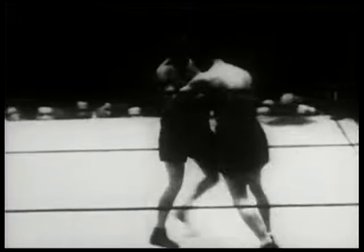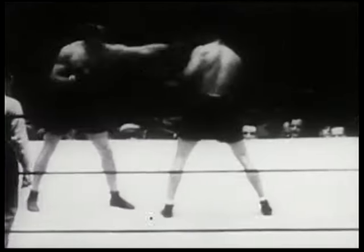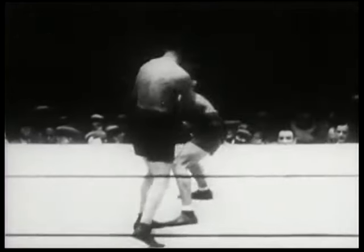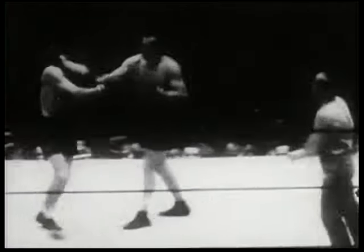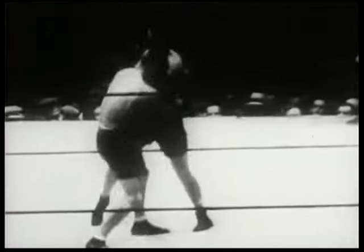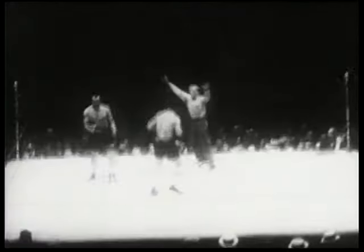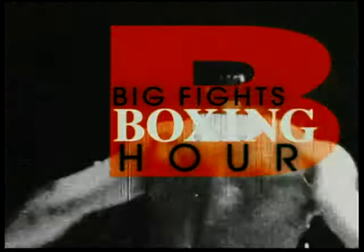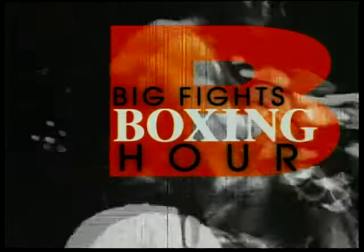Watch Sharkey press the action — Jack gets away quickly after he's through punching. Watch Sharkey double up on his left jab and then drive in a solid right. Jack is showing a great deal of boxing skill along with his acknowledged punching power. Sharkey is given the second round by both judges and referee Jim Crowley.